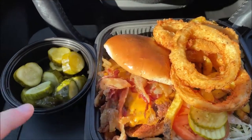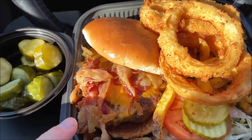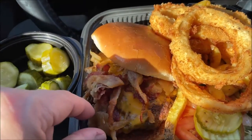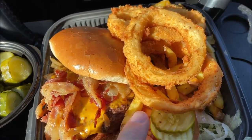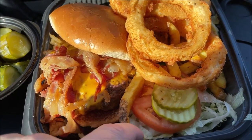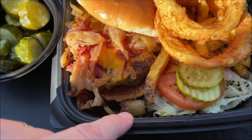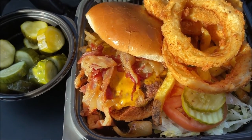Alright, so this is what I ordered. First of all, you get pickles. I got the bacon cheeseburger, which is the bison burger — you can also get beef, but I got bison. I got it with cheddar cheese. Then I got the 50/50 fries and onion rings. The burger comes with bacon, cheese, tomato, pickles, shredded lettuce, and these sauteed onions.